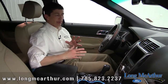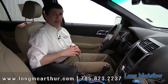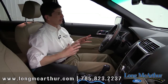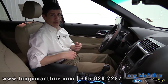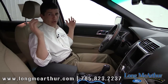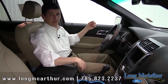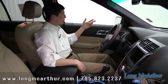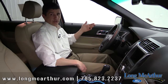Now moving on to a package Ford puts together — the 301A Package. It has about nine different features. One of the standouts is Ford's BLIS blind spot monitoring system, which continuously monitors your blind spots on both sides. When a car enters your blind spot, a light in the corner of the mirror illuminates to let you know. It's really useful when merging to confirm you're clear of other vehicles.